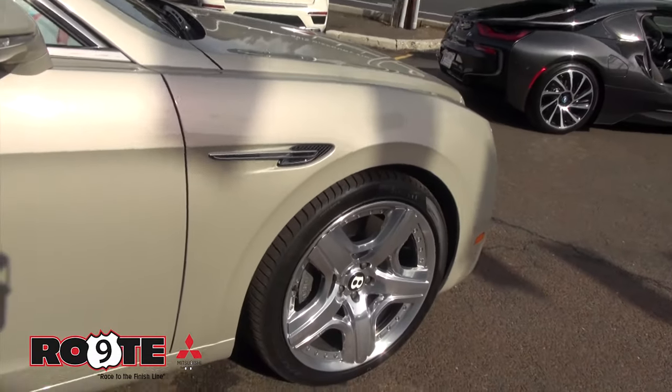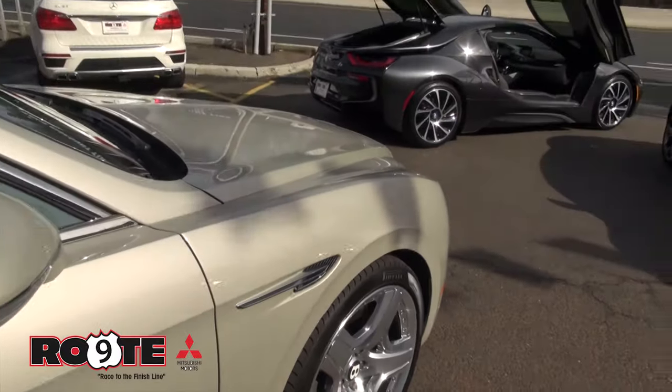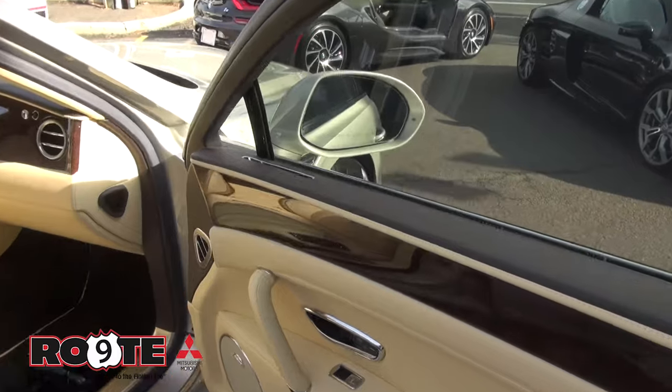These wheels and tires are 21s, with 275/35 ZR-rated tires. This car has basically a top speed of 200 miles an hour. I mean, this car does mean serious business.